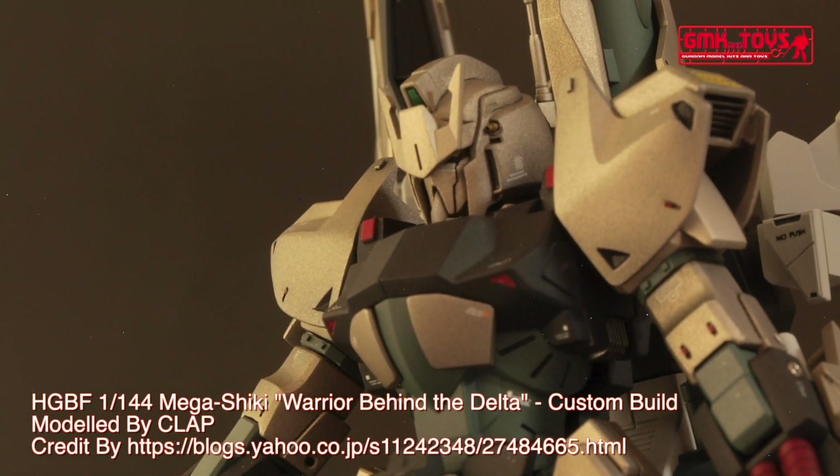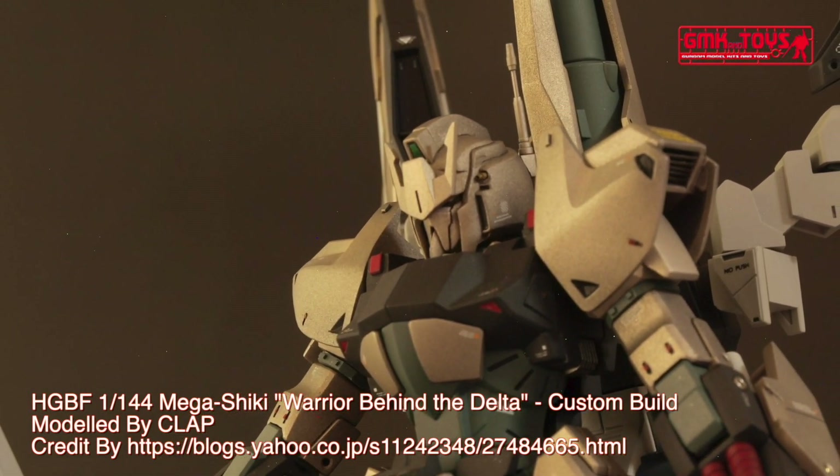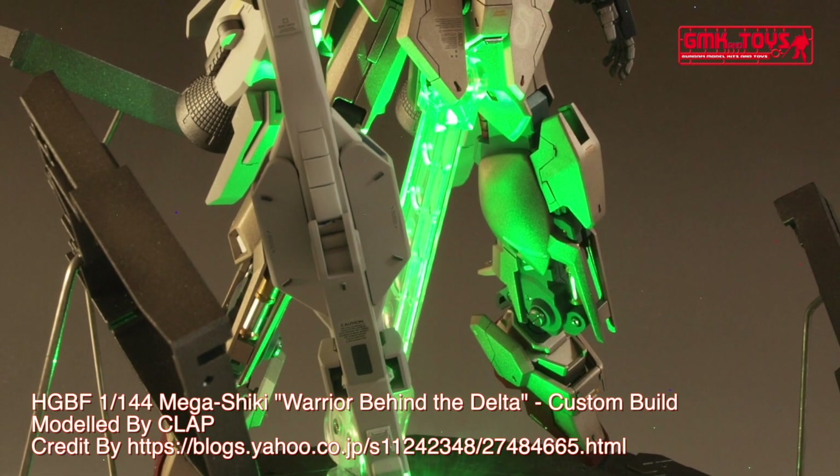Finally, this is the HGBF 1/144th, Mega Shiki, Warrior Behind the Delta, custom build by Clapp.